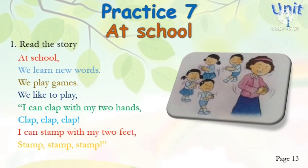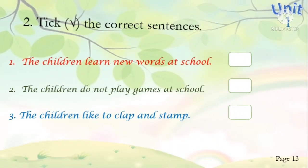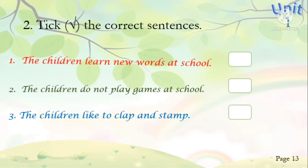Okay, look at the picture and then continue. Number two: tick the correct sentences. Read the sentences and give a tick if the sentence is correct according to the story. Number one: the children learn new words at school. Is that correct or incorrect? Yes, that is correct — we give a tick in the box.